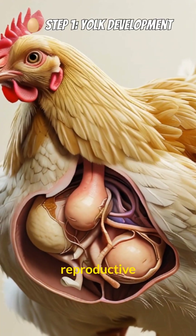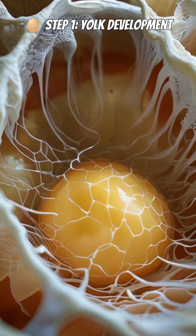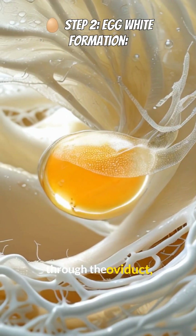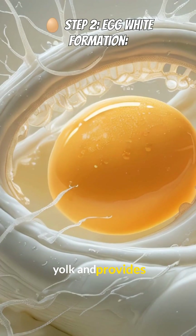Let's look at a hen's reproductive system. Inside a hen's ovary, thousands of tiny yolks, called ova, exist. When one matures, it's released into the oviduct. As the yolk travels through the oviduct, layers of egg white, or albumin, form around it. This helps protect the yolk and provides nutrients.